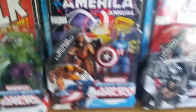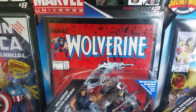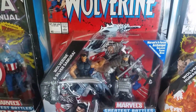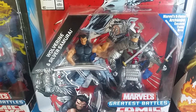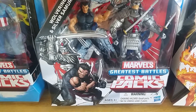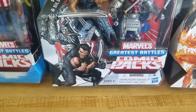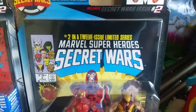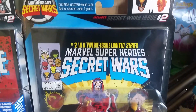Here is Wolverine number two — his first battle with the Silver Samurai, so that's pretty cool. He's dressed more like as Patch without the patch, more like that style. He doesn't have his traditional Wolverine costume on.